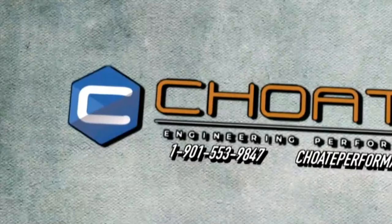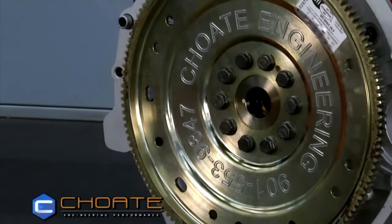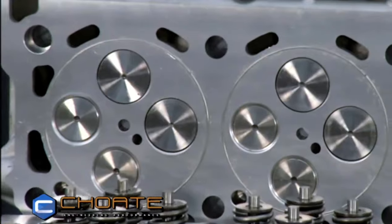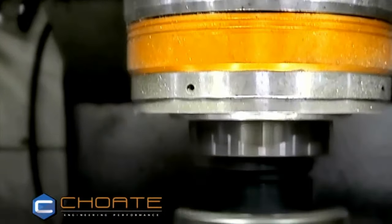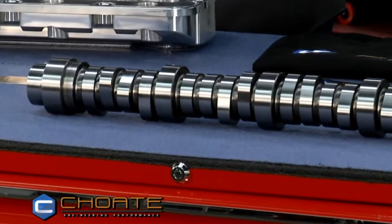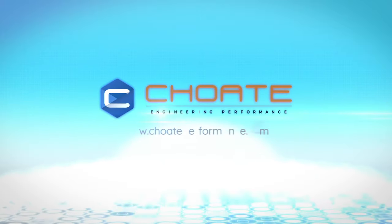Choad Engineering Performance can fill every need you have in the diesel industry, providing all the parts you need to make your project reliable, dependable, and worth your buck — with all the parts to keep you moving in whatever application. We don't skimp on time or money to give you performance custom built to your needs. Choad Engineering Performance: one stop for all things diesel.